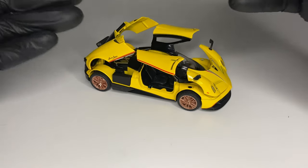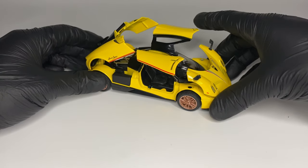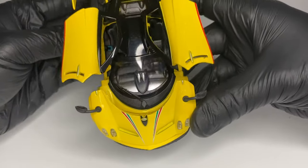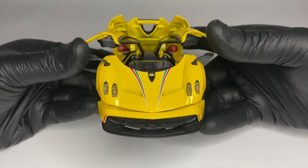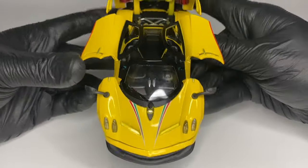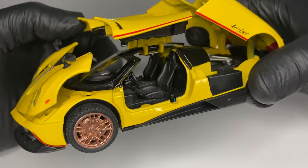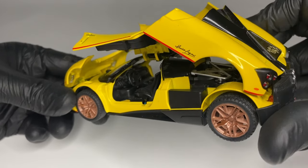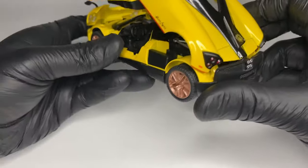The Huayra was Pagani Automobili's first car to incorporate active aerodynamics, which significantly improved the way it looks and performs. In an attempt to avoid massive wings for downforce — which would take away from the car's clean aesthetic and increase overall drag — Pagani devised a clever system using four flaps placed at the rear and front of the car that can be operated independently of one another.